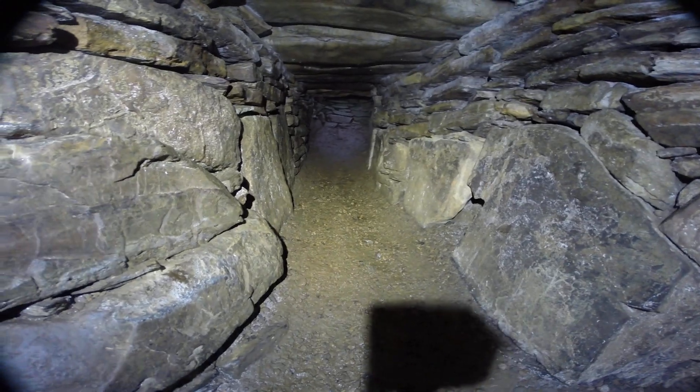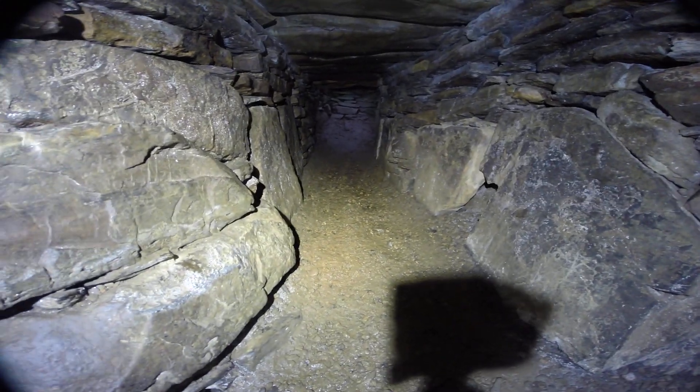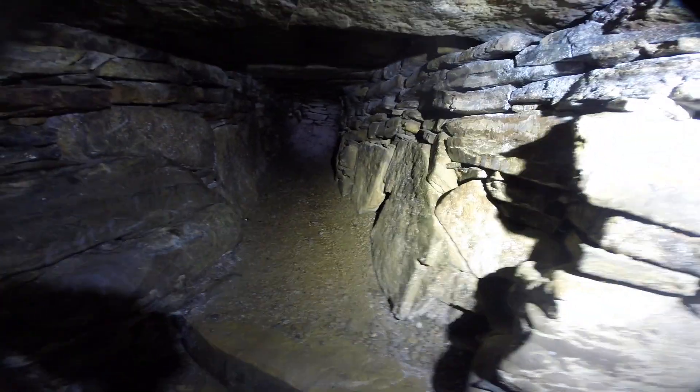Normally these earth houses would go around the corner into an area such as a burial chamber. This was discovered by accident in the early 1920s when a farmer had his threshing machine and tractor heading into the field and it partially fell through the roof. This is what was discovered.